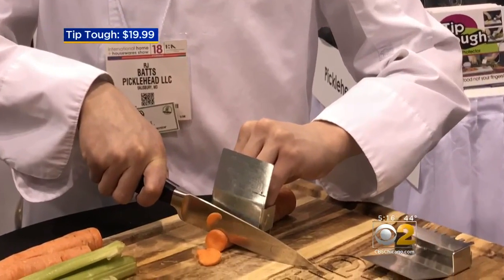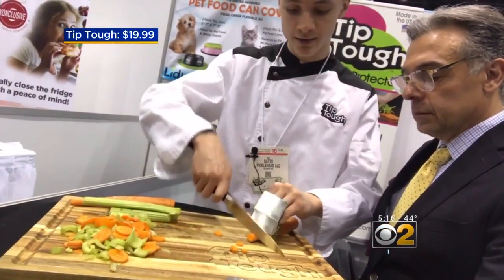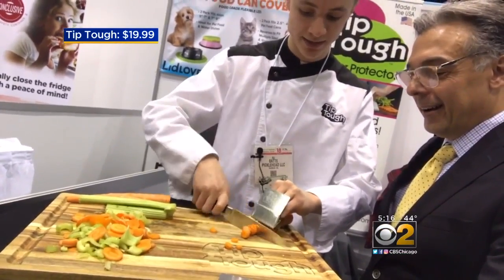He's 15 and he came up with this idea. You just put your fingers in the box like this, set it on top of food, and you can cut without having to worry about cutting your fingers — and it keeps it stable.